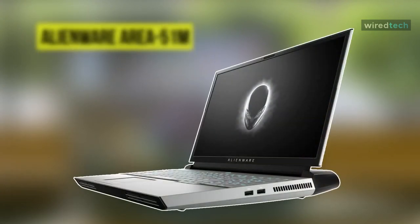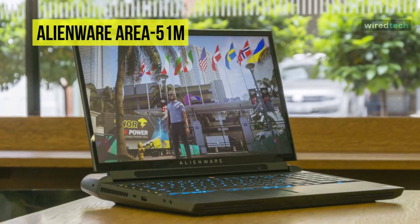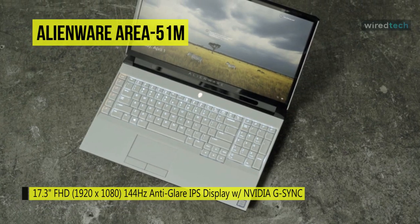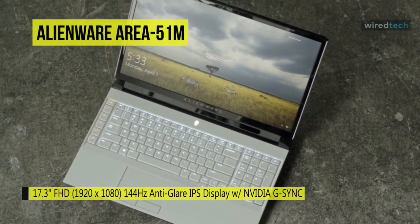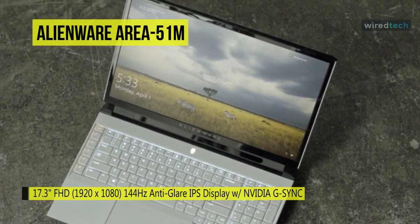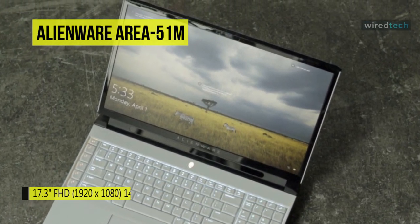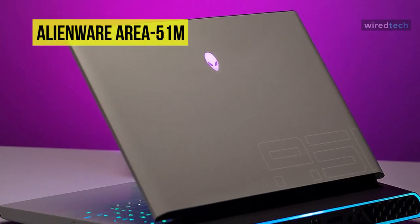The Dell Alienware Area 51m is a high-end laptop loaded with a lot of robust features. It features a 17.3-inch Full HD LED backlit IPS display which produces an excellent viewing experience. It is powered by an Intel Core i9-9900K processor with a clock speed of 3 GHz, further coupled with 32 gigabytes of RAM that handles multitasking.